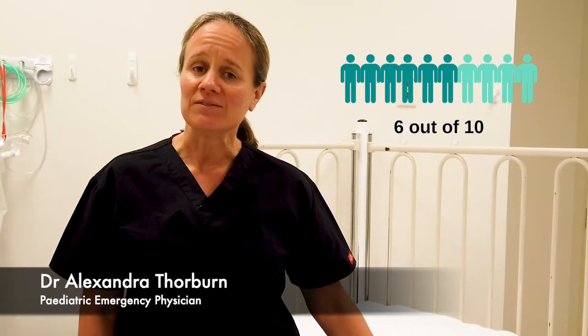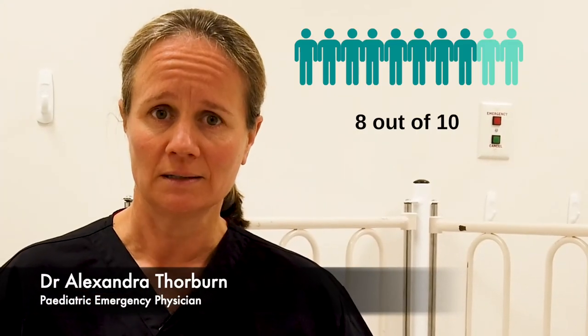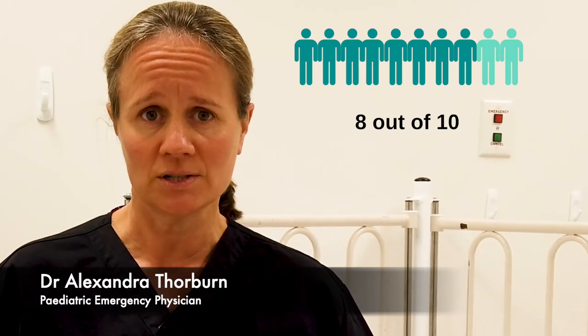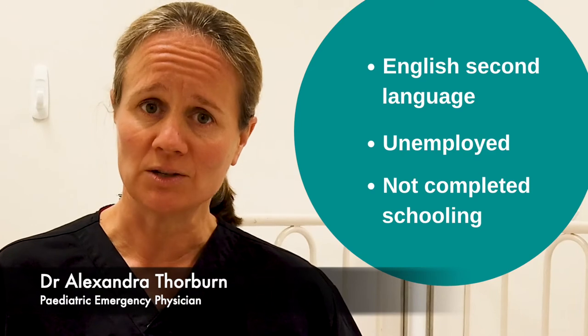Six out of ten people have difficulty understanding and using day-to-day health information. This increases to eight out of ten when English is a second language, when you are unemployed, or when you have not completed your schooling. Parents can often feel anxious or frightened when their child is in hospital, and this can also decrease their ability to understand health information.